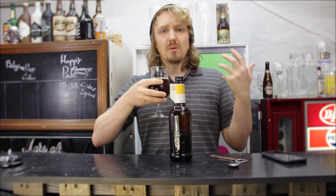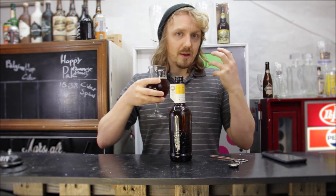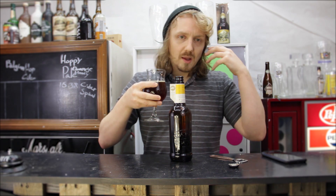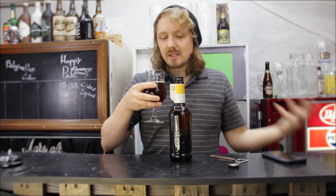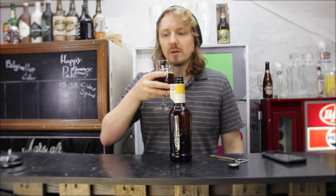If you know what two-row smells like, and you've had it in a wort — just plain, if you tasted your beer before it ferments — that's what this tastes like. Just pure sugar and water.